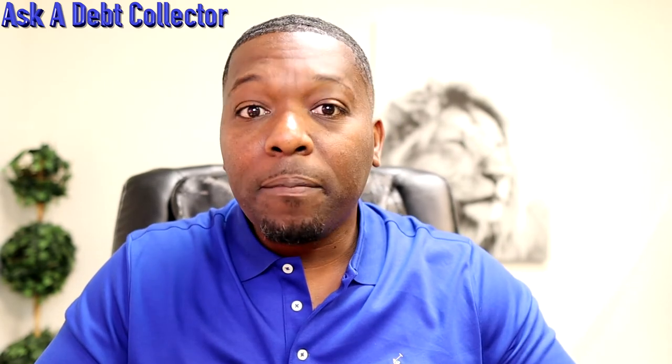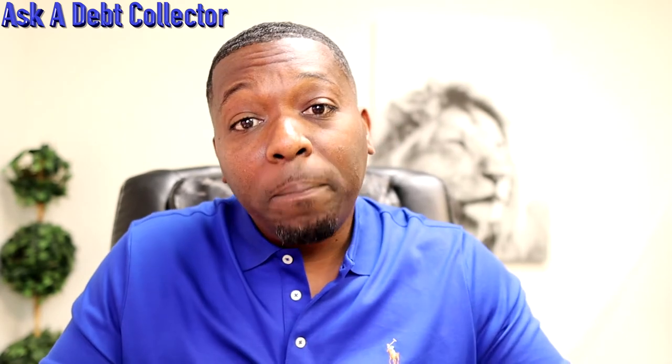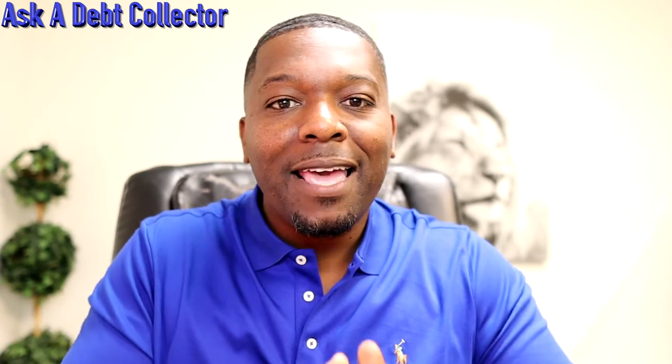Now, the majority of people will not have somebody who either trusts them or that they trust in order to do so. Another way is you can actually purchase a trade line. If you need help with that, email me at askadebtcollector@bearrecovery.com with the subject line 'authorized user.' I have packages with three credit cards that I keep specifically to help people as authorized users. I keep them at a zero balance, they have a nice payment history, and they're not maxed out.